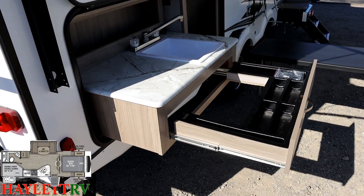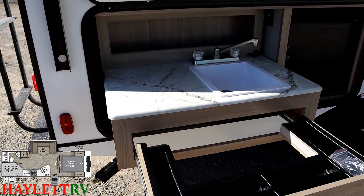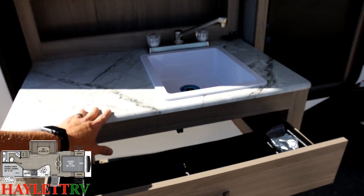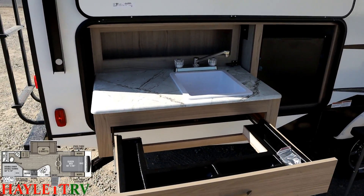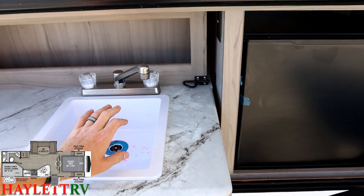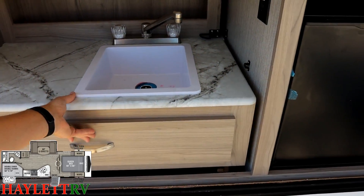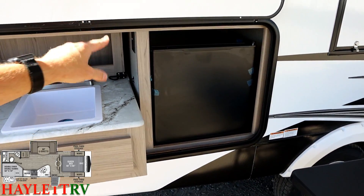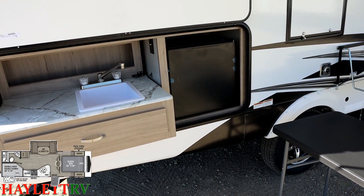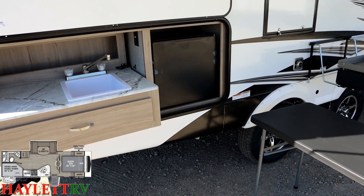Out here there's another utensil drawer, more sealed-edge counter space, a real sink with a real drain, and this entire section slides out — it's far easier to access than it was last season. There's a bullet latch so it stays in place and won't accidentally slide in or out. A little mini fridge outside, plus the fridge inside, gives about 13 cubic feet of cold storage total — that rivals fifth wheels. Freedom Expresses also include these handy 2-foot by 4-foot outdoor picnic tables.